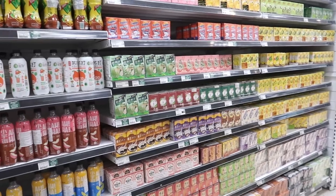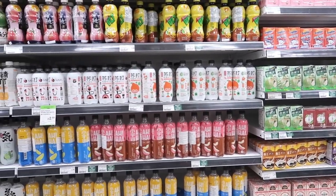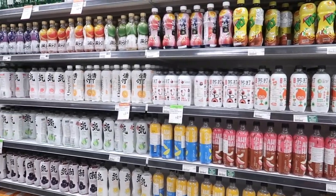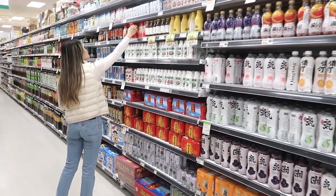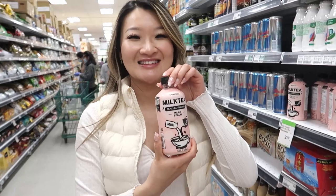I won the first round which meant that I got to pick the drink. It was a difficult decision because there were so many options. Milk tea was kind of calling out to me and this peach-flavored milk tea looked kind of interesting.